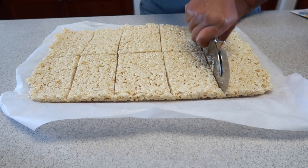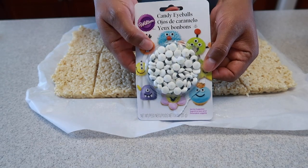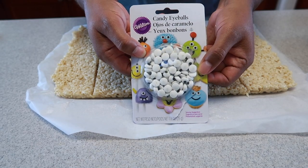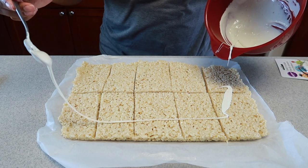My kids also love Rice Krispie treats, so I cut them into long squares and drizzled them with melted marshmallows. I then added candy eyes to give it a mummy look, and this would definitely be great for parties.